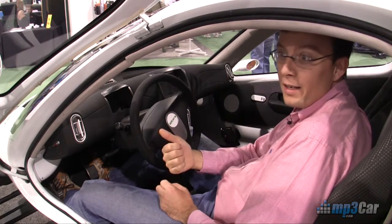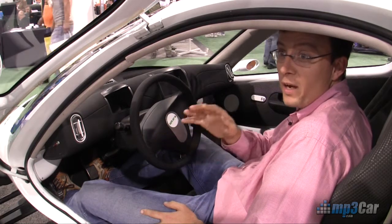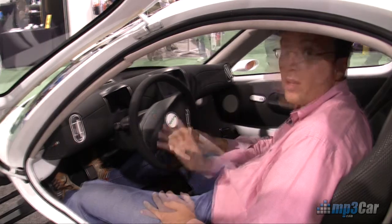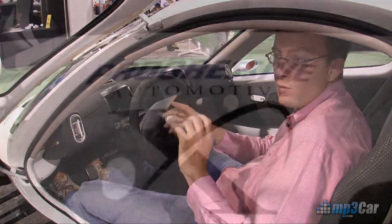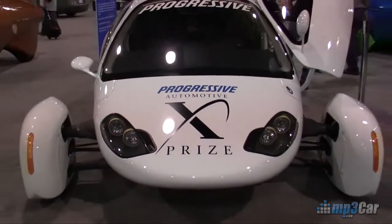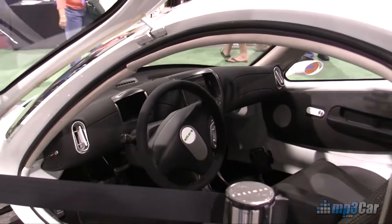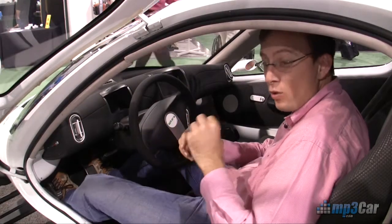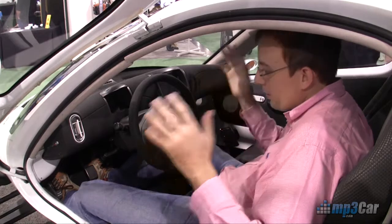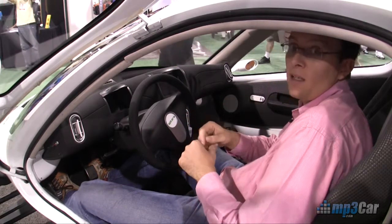Your zero to 60 time is 10 seconds and your top speed is 90 miles per hour, so this is by no means your grandma's Oldsmobile. One of the other ways they achieve this great efficiency is by having this amazing body type. For those of you that are technical, they have a drag coefficient of 0.15. Your Prius on a logarithmic scale has a drag coefficient of 0.25, so it's very aerodynamic and that really helps aid in the efficiency of the vehicle.